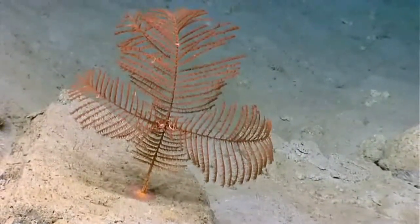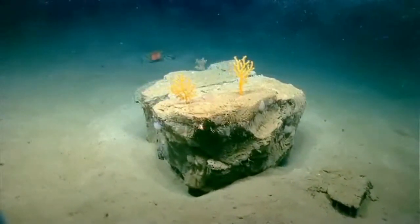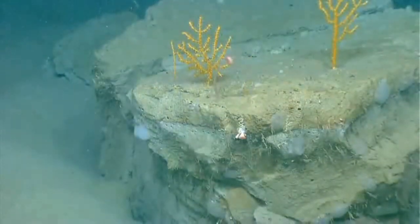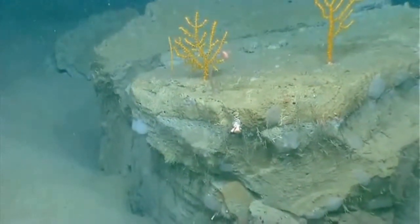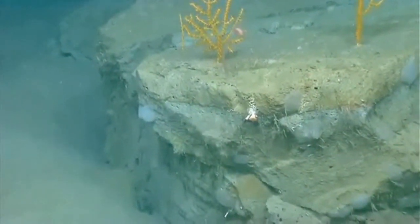I'd also like to know where this rock is coming from. We're down to about 1,800 meters or so, and it must have just rolled downhill. But I'm really wondering what this rock is made of. Are we looking at continental-type crust here, or are we looking at something else?